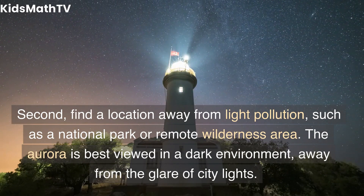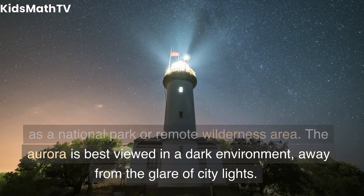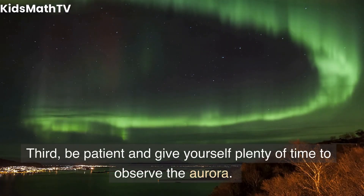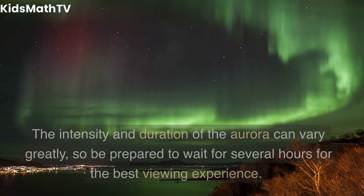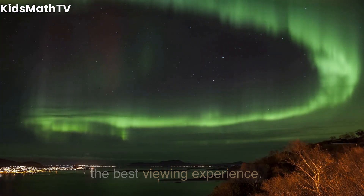Second, find a location away from light pollution, such as a national park or remote wilderness area. The aurora is best viewed in a dark environment, away from the glare of city lights. Third, be patient and give yourself plenty of time to observe the aurora. The intensity and duration of the aurora can vary greatly, so be prepared to wait for several hours for the best viewing experience.